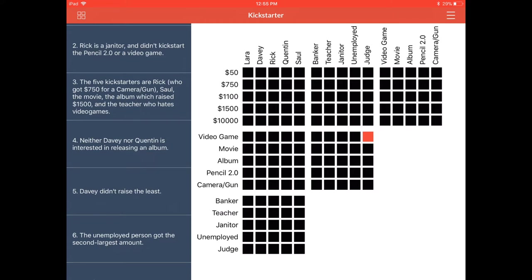Clue number two: Rick is a janitor and didn't kickstart the pencil 2.0 or a video game. This gives us a little more — not only are we going to confirm Rick's title, we're going to reject two of the Kickstarter campaigns, so this helps us make a decision on three tiles. Let's find Rick and look down to where the Kickstarter topics are. Rick did not kickstart the pencil 2.0 — mark that red. For the video game, that one will be red as well.